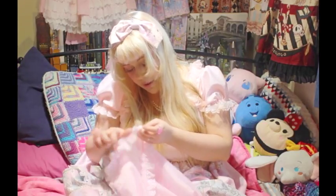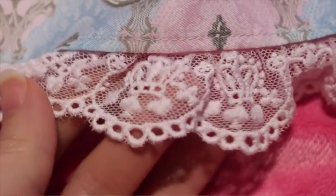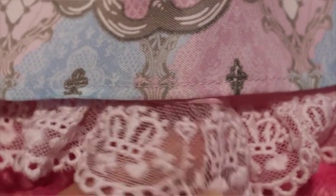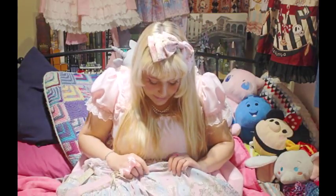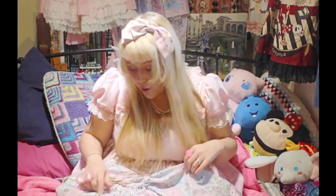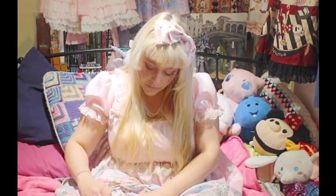The lace has a crown on it and then all the symbols from a deck of cards again, which ties in really well, and then a key. Throughout the dress it has the same four symbol details — the heart, the spade, the club and the diamond.